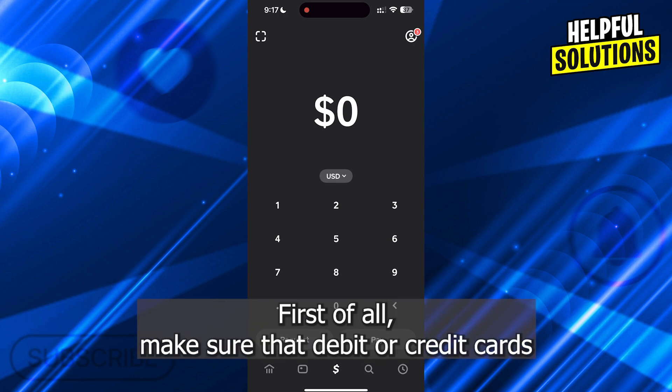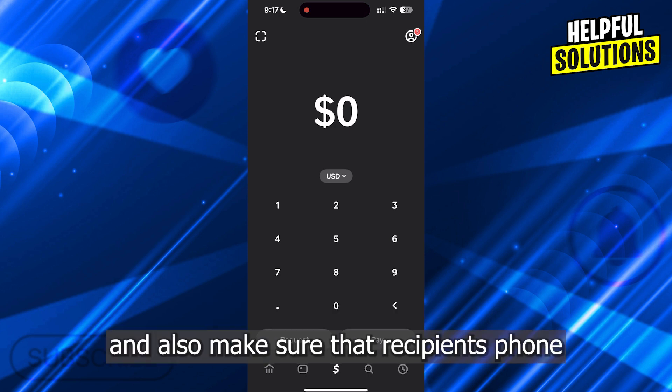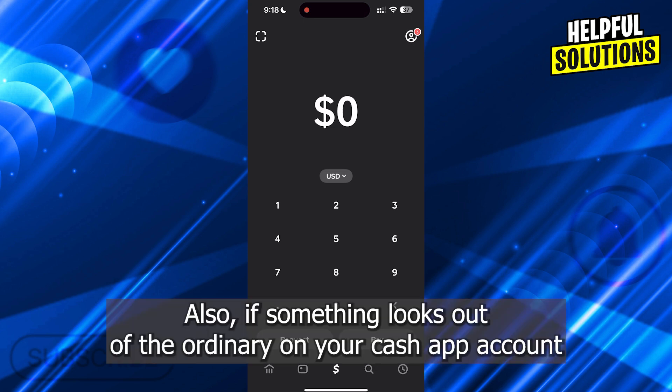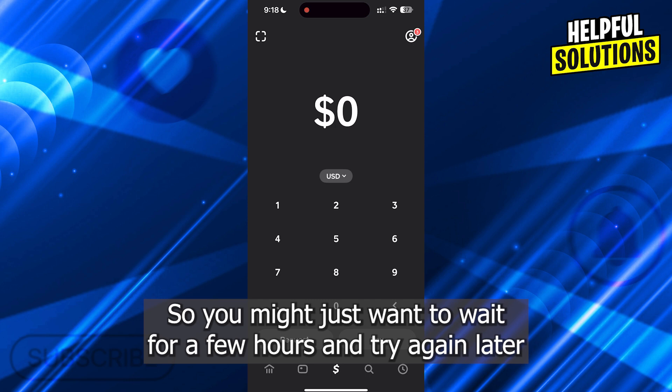First of all, make sure that the debit or credit card you are trying to use is in your legal name, and also make sure that the recipient's phone number or cash tag is correct. Also, if something looks out of the ordinary on your Cash App account, Cash App might block and refund your payment to your account, so you might just want to wait for a few hours and try again later.